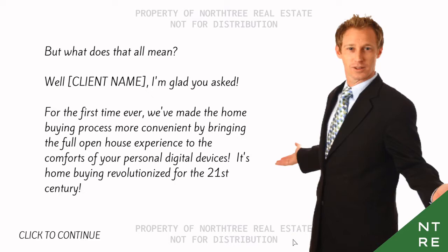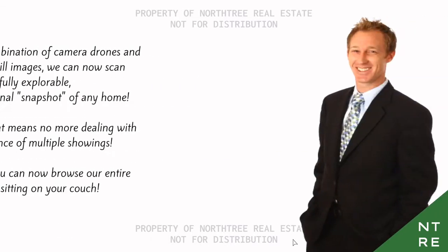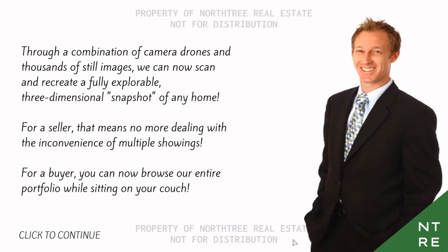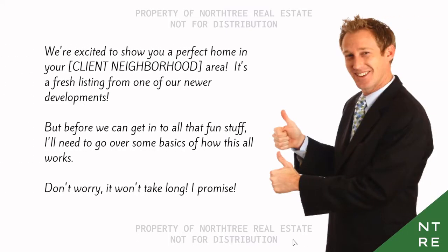It's home buying revolutionized for the 21st century. Through a combination of camera drones and thousands of still images, we can now scan and recreate a fully explorable three-dimensional snapshot of any home. For a seller, that means no more dealing with the inconvenience of multiple showings. For a buyer, you can now browse our entire portfolio sitting on your couch. We're excited to show you a perfect home in your neighborhood. It's a fresh listing from one of our newer developments. Before we get into the fun stuff, I'll need to go over some basics — won't take long, I promise.